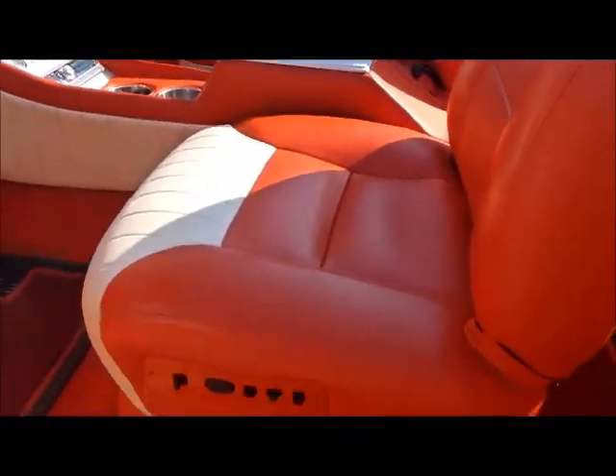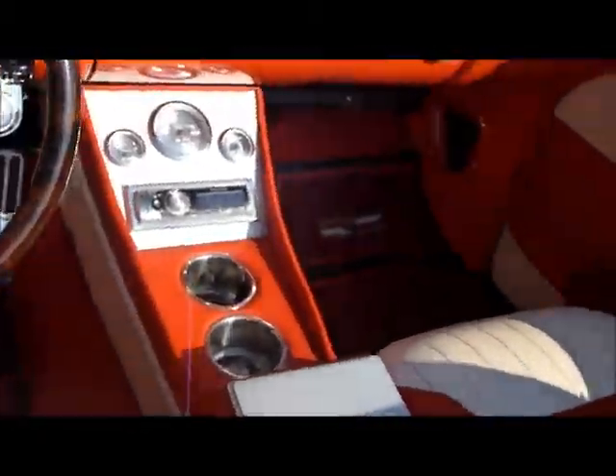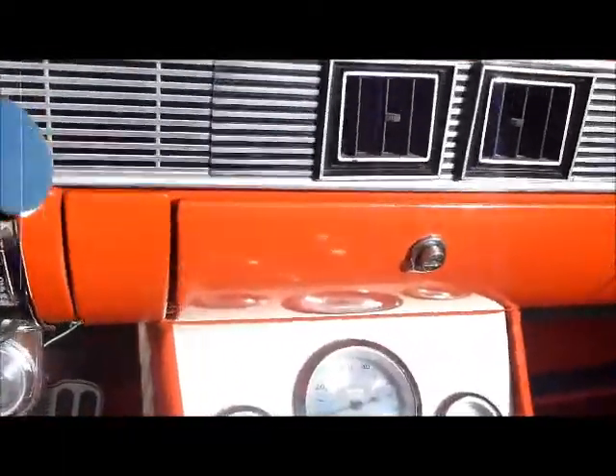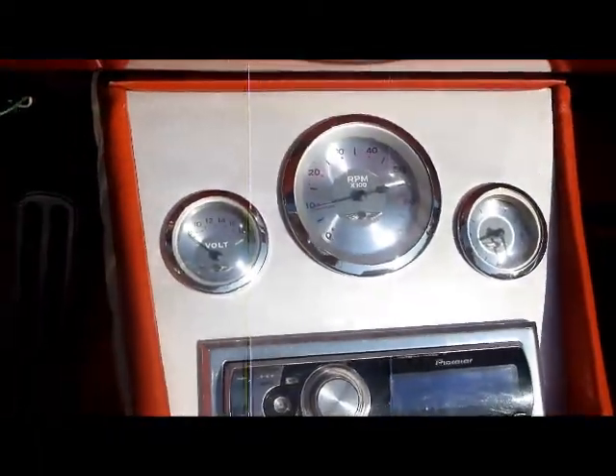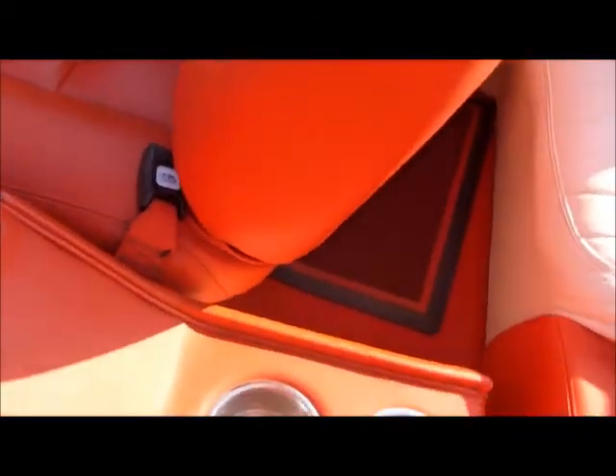Beautifully done power seats. Tilt wheel. Custom console. Nice gauges in the console. A cup holder from the front. A cup holder from the rear.